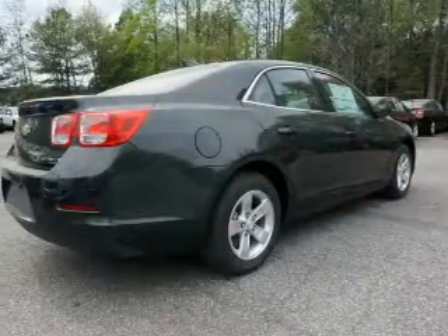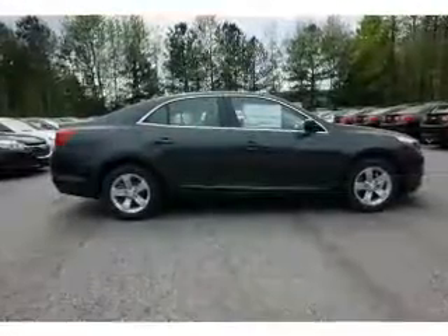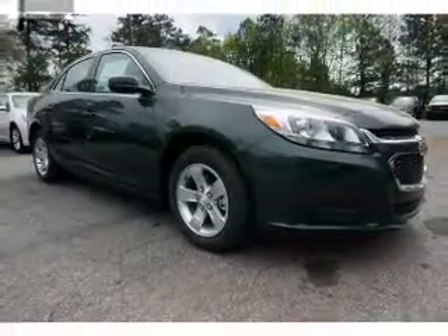Inside you'll find Bluetooth connectivity, steering wheel controls, curtain head airbags, front airbags, side airbags, side impact door beams, child safety locks, cruise control, a trip computer, and an MP3 player.